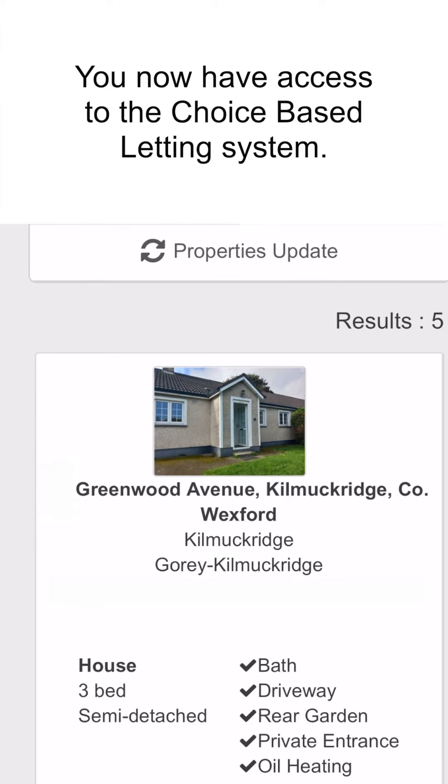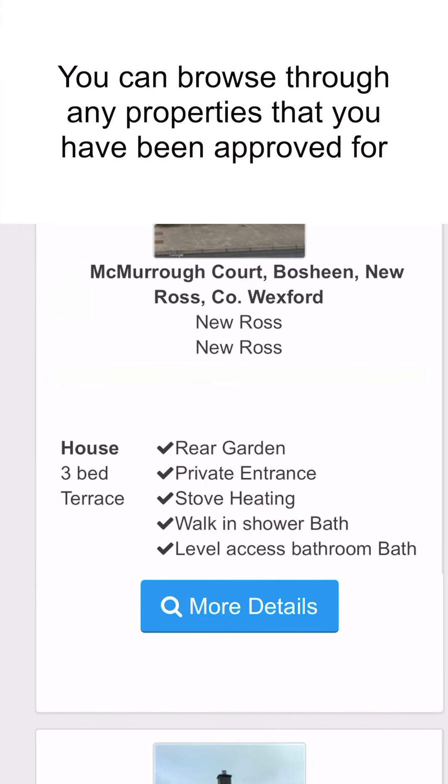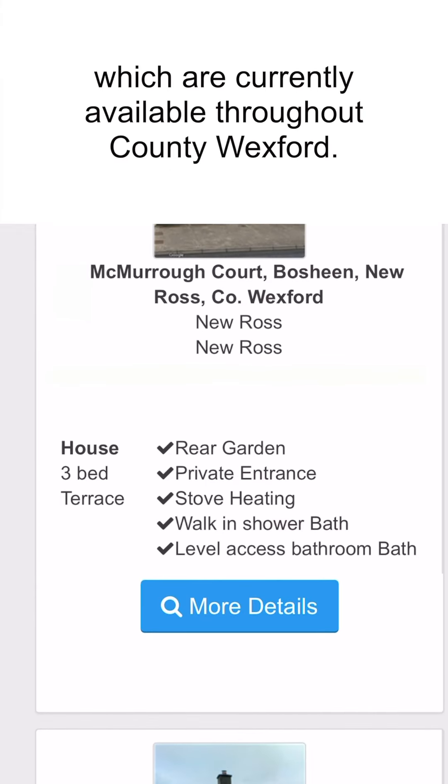You now have access to the Choice Based Letting system. You can browse through any properties that you have been approved for which are currently available throughout County Wexford. See you soon!